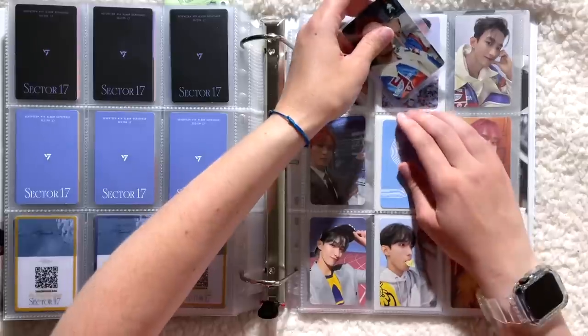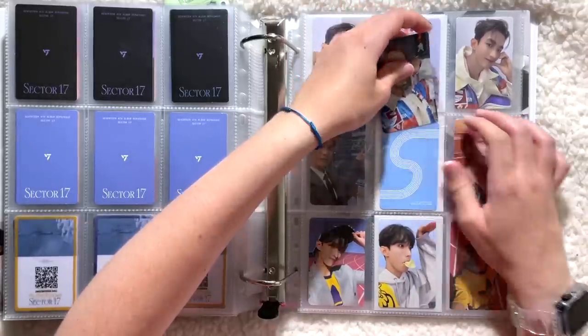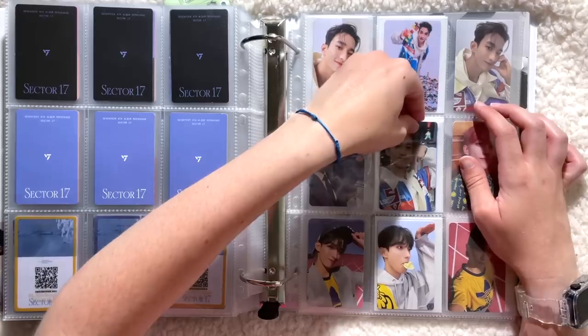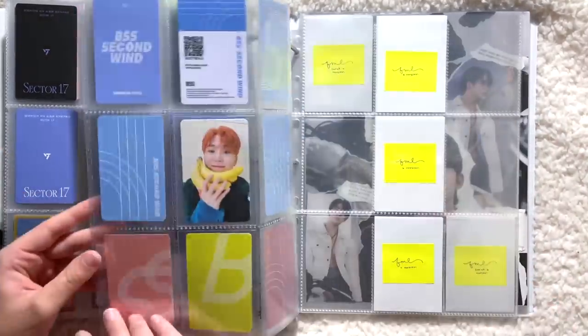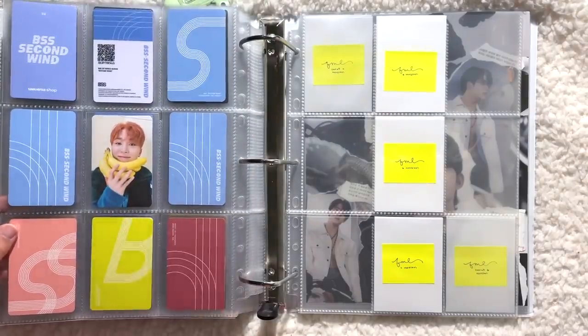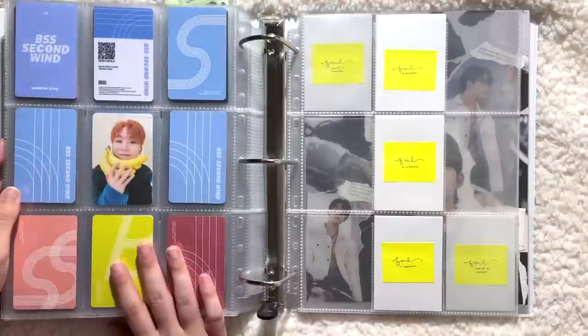It was a lot easier to collect than I thought it would be, which gives me hope for future Seventeen unit releases. I love how this looks — he's so cute, and little boo on the back! Incredible. For FML I literally have three photo cards to store, which is awful.